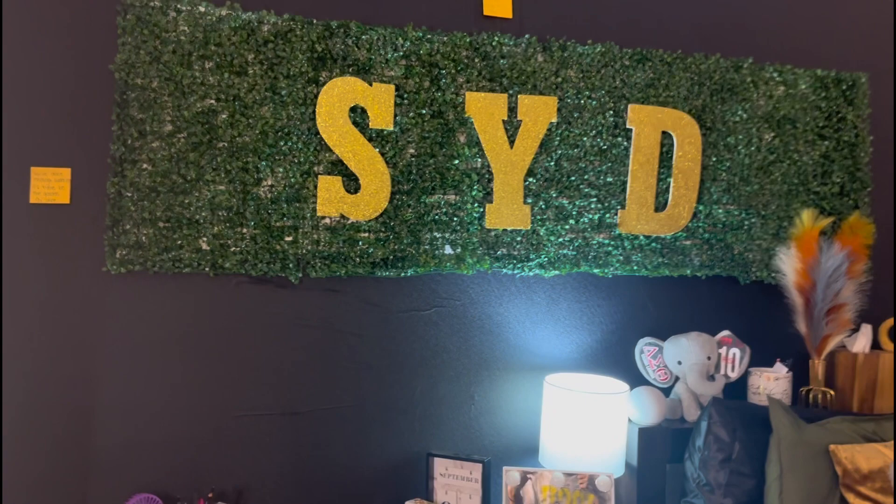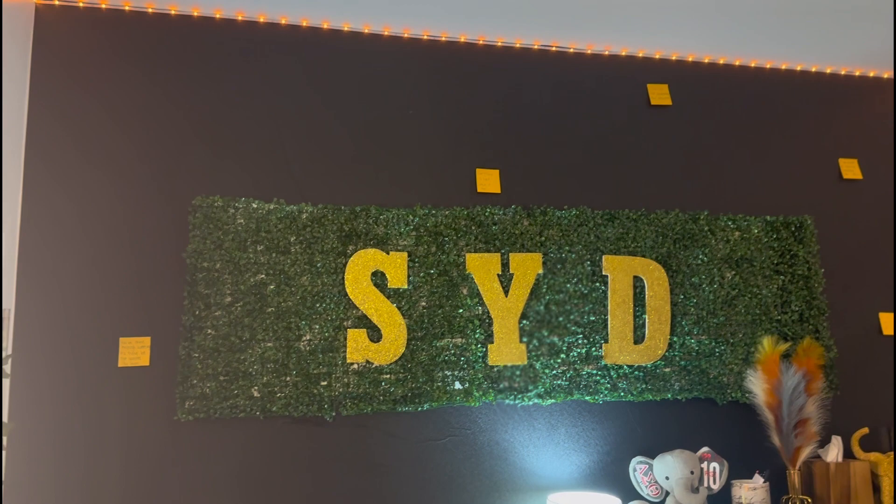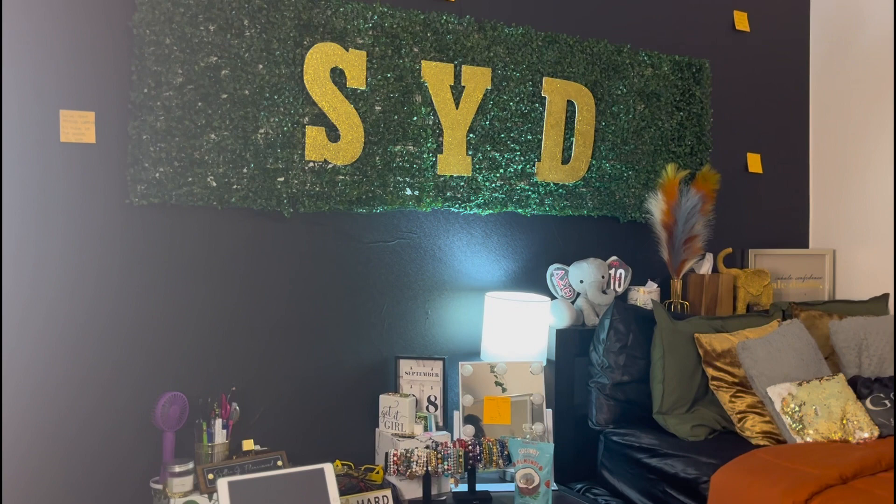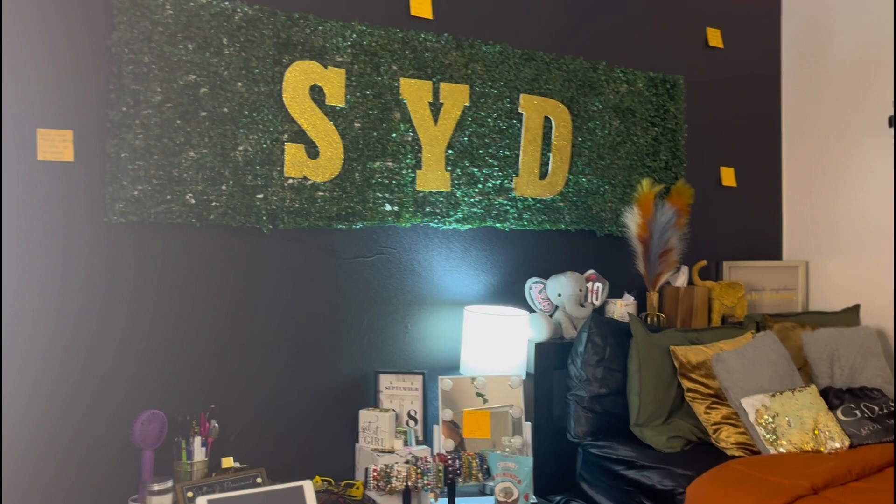This is the backdrop of my room — the main thing. Don't mind the creases, I got lazy. The black wallpaper is from Amazon. The 'SYD' letters I did myself with stuff from Michael's. The green grass walls are also from Amazon, and I have orange sticky notes with words of affirmation.